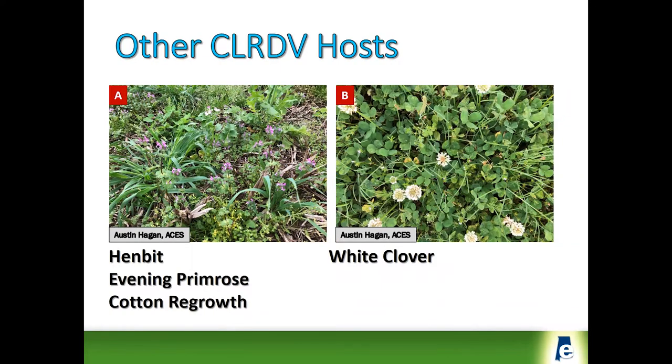One of the other issues with virus diseases, particularly in what is essentially an annual crop, is that there has to be some reservoir hosts where the virus can survive between growing seasons. Some survey work this winter and early spring showed that some weeds are potential reservoirs of this virus. One of them is henbit — we did find virus in henbit, however that plant doesn't persist very long.